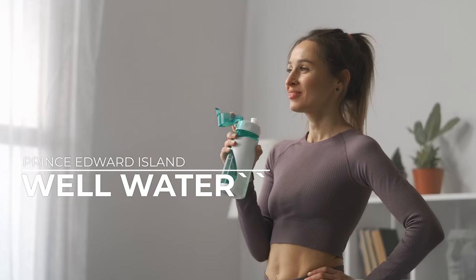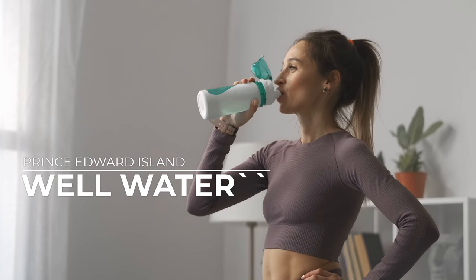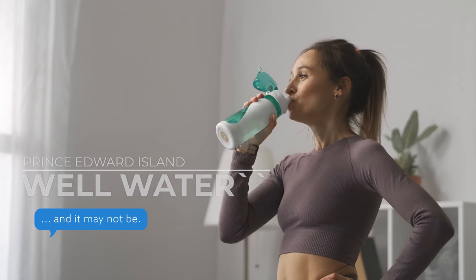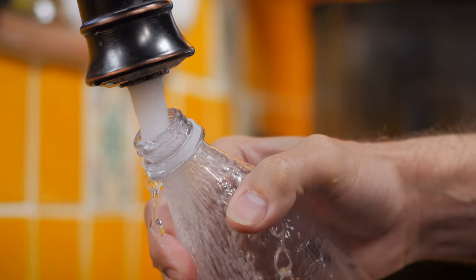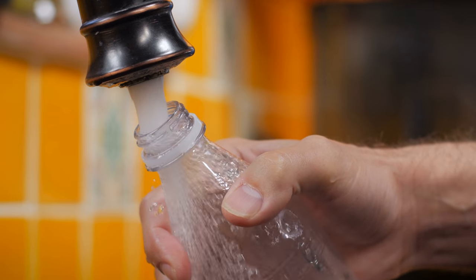Everybody in Prince Edward Island feels that their well water is the absolute perfect water, and that's why they don't test it. However, by watching this video, I may be able to change your mind. Testing your water yearly, or even more than yearly, is an excellent idea, and I'll tell you why.